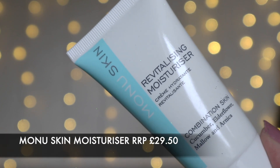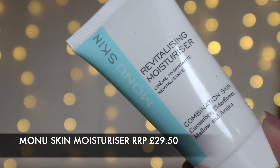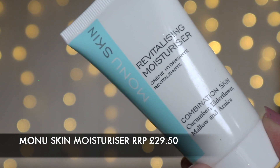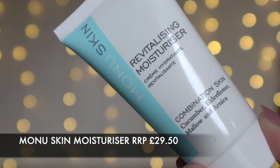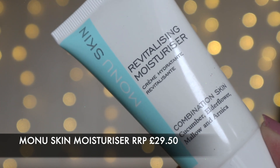Next we have a moisturizer from Mono Skin — the Revitalizing Moisturizer for combination skin with cucumber, elderflower, mellow, and arnica. It's full size at 50ml and comes in at £29.50 — that is some good value right there. The Mono Revitalizing Moisturizer has been formulated to help invigorate and energize complexions to leave them looking visibly brighter, hydrate tired skin while calming and soothing the complexion for a flawless appearance. It smells really nice — quite a wake-me-up, lemony, zesty scent. Really really happy with that.